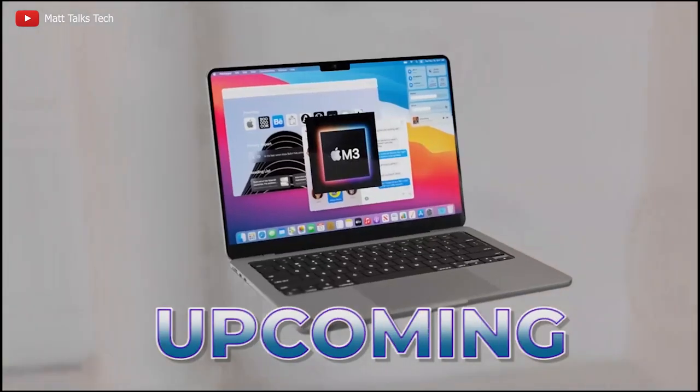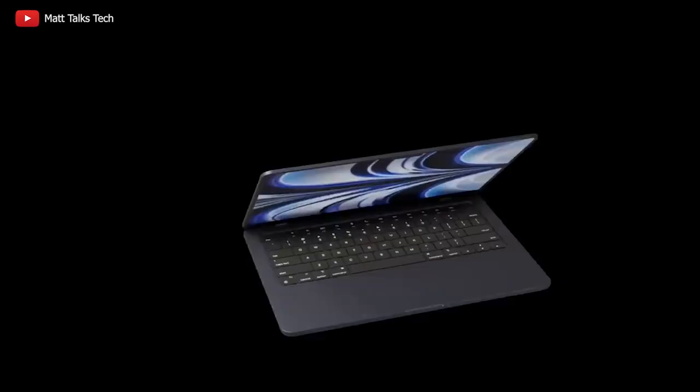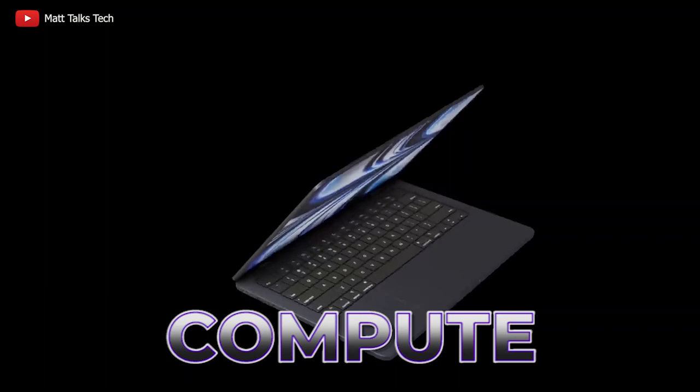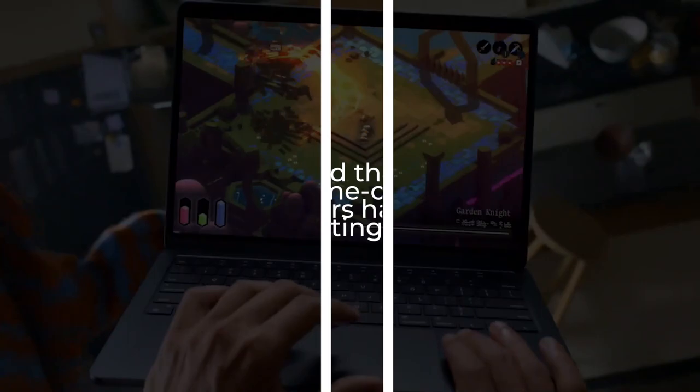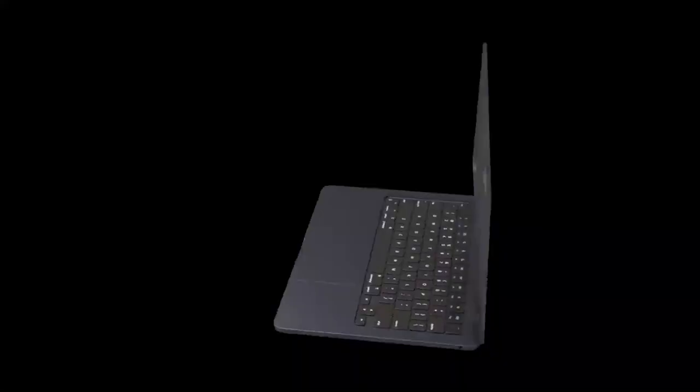Apple's upcoming M3 chip is set to shatter all expectations, surpassing the M2 chip in power and efficiency. With up to 40 compute cores and built on TSMC's groundbreaking 3 nanometer technology, could this be the game-changer Mac users have been waiting for? Find out in this leak that promises a new era of Mac supremacy.